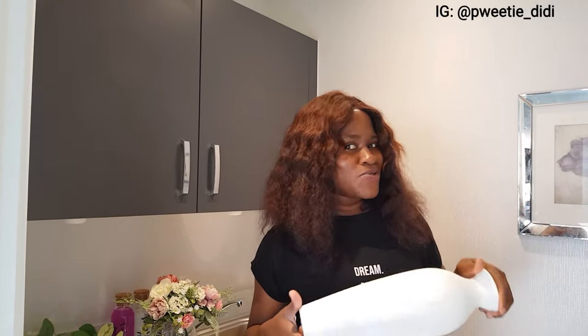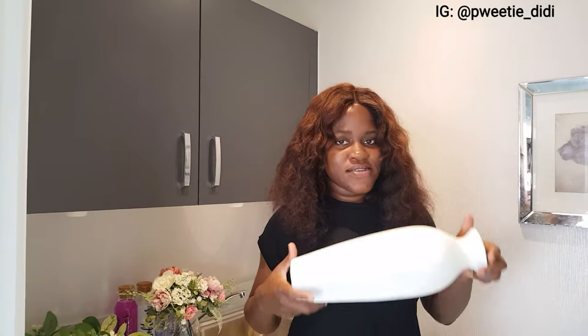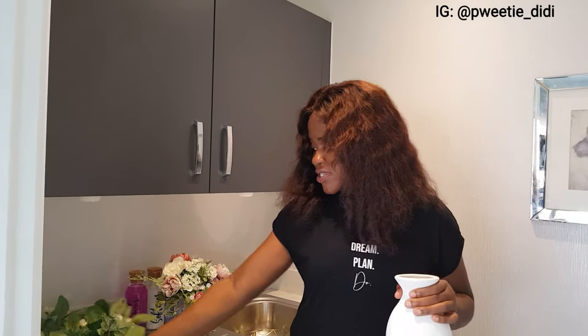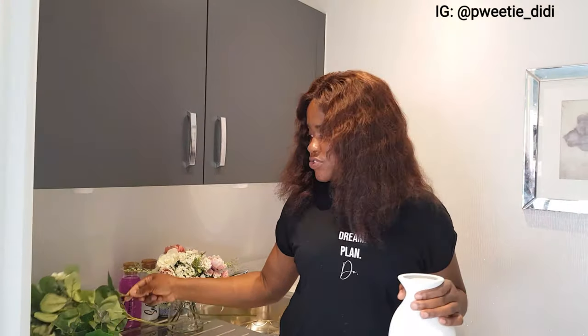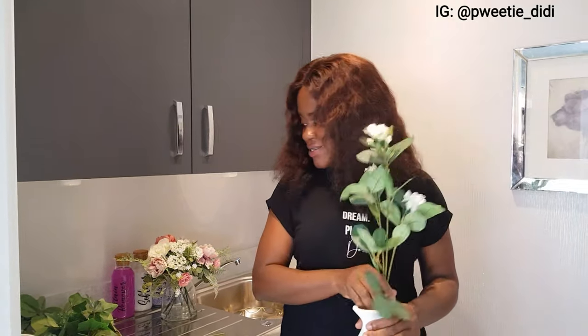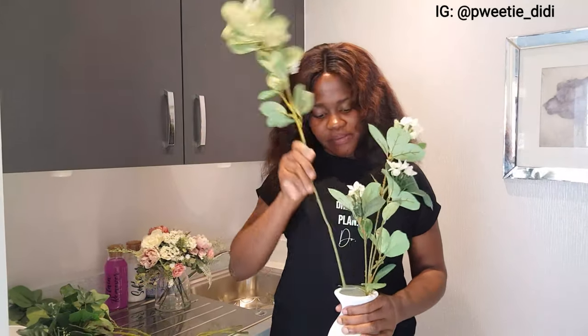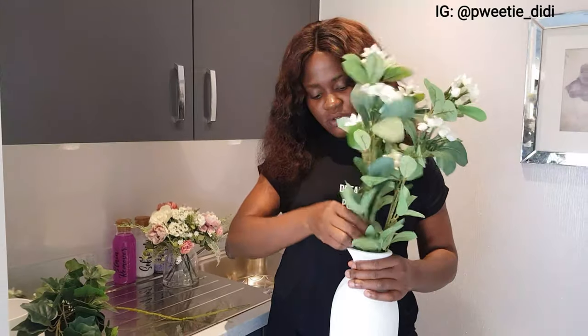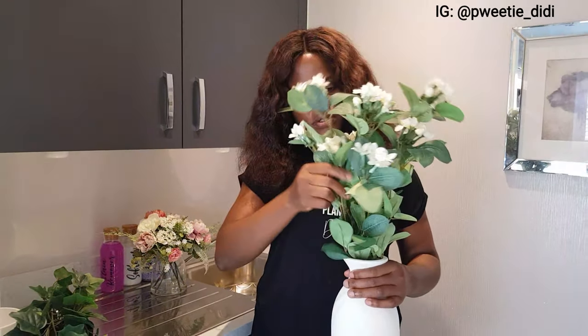This is a base I bought from Dunelm and I resprayed it to white because it was gold. I didn't know I was going to use it here, but I resprayed it and I'm going to use this just to add a little decoration to this area. I have this plant from The Range — I've had it in the house for a long time — so I'm just going to use it to add a little life in here.